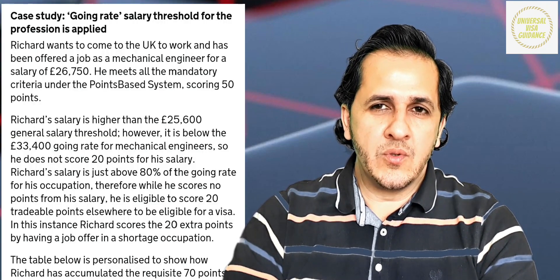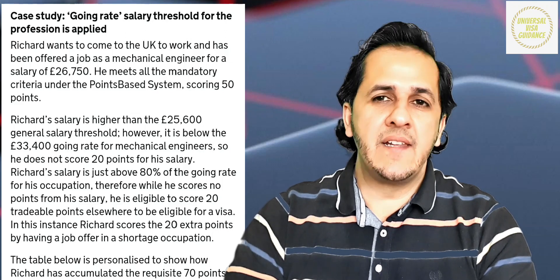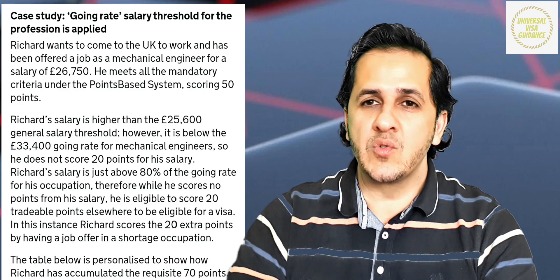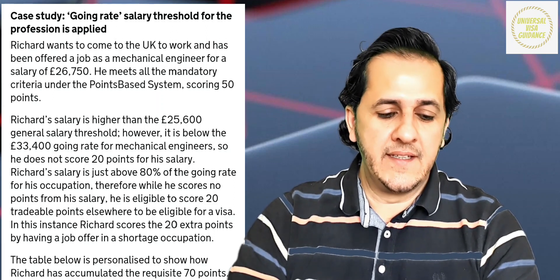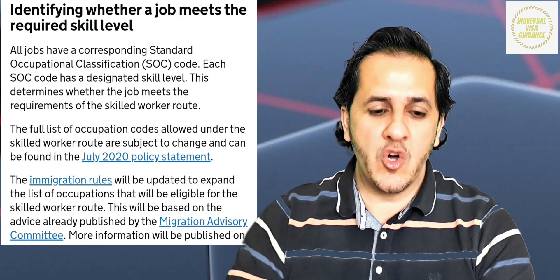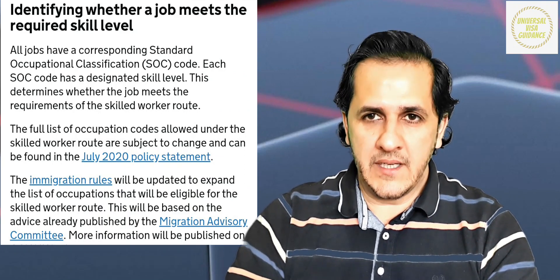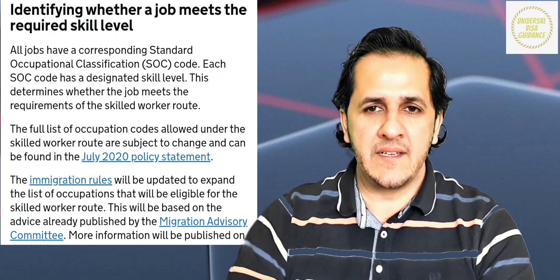Here is an important technical point to understand. If an employer offers an engineer a salary of £25,600 annually, according to the salary threshold table that should give 20 points — but the engineer will get 0 salary points. Why? Because for that job, the required salary is £33,400. So salary points won't apply, but the engineer can still earn 20 tradable points through other means. Each job has a different salary threshold. The government has introduced an SOC code list — I will put the link in the description so you can check the minimum salary required for your specific job.